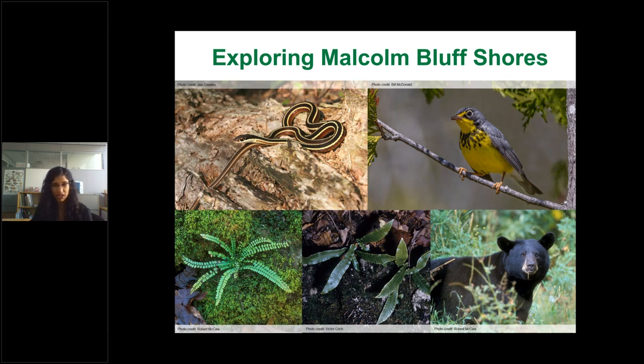Maidenhair spleenwort is another fern found here — a delicate and beautiful fern with a dark purple-black rachis and very small, delicate pinnae with light texture. They're mostly found on cool, shady cliffs and slopes and are really small — 10 to 25 centimeters total. Other observations include great crested flycatcher, eastern pewee, and peregrine falcon. Peregrine falcons are the fastest animal on earth — when diving they can reach up to 320 kilometers per hour, compared to a cheetah's 120.